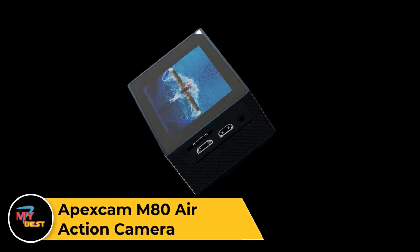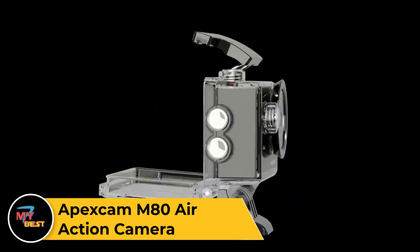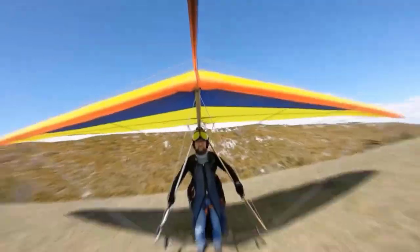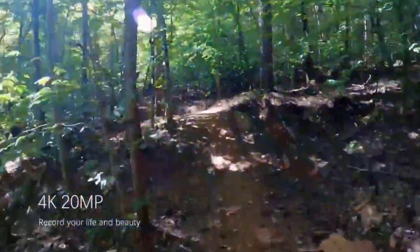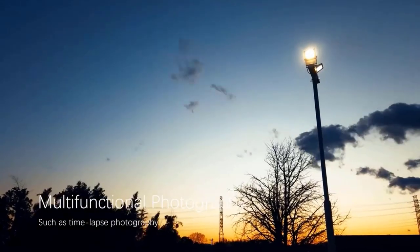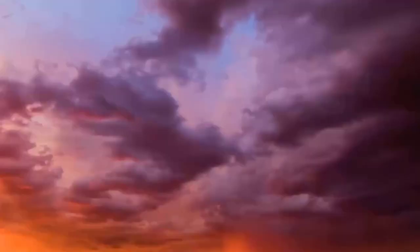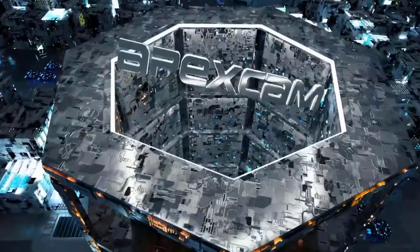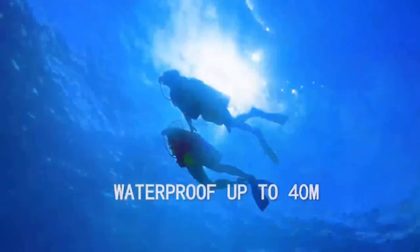Apex Gamma M80 Air Action Camera. The Apex Gamma Meteor Action Camera is a compact and versatile device designed to capture your adventures in stunning detail. With its 4K/24fps video resolution and 20MP photo resolution, it delivers high-quality images and footage with vibrant colors and sharp clarity. The camera features electronic image stabilization to ensure smooth and stable footage, even in fast-paced environments. Its waterproof design allows for underwater shooting up to 40 meters deep, making it suitable for snorkeling, diving, and other water sports. The M80 Air also comes with built-in Wi-Fi, enabling easy connection to your smartphone for remote control and quick sharing. Lightweight and easy to use, the Apex Gamma M80 Air is a great companion for outdoor adventures.